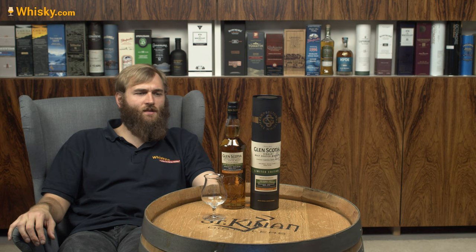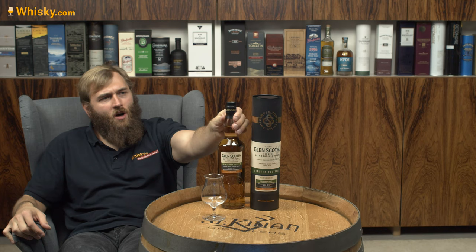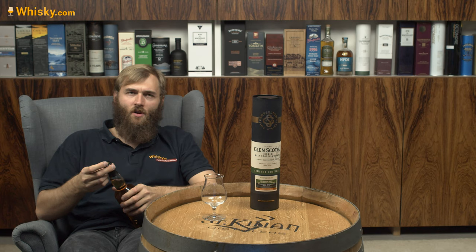Today we are trying the single cask, one of these two casks: 19.657-5. It's a natural color, non-chill filtered whiskey. It has a vintage — it is from November 2012 until...